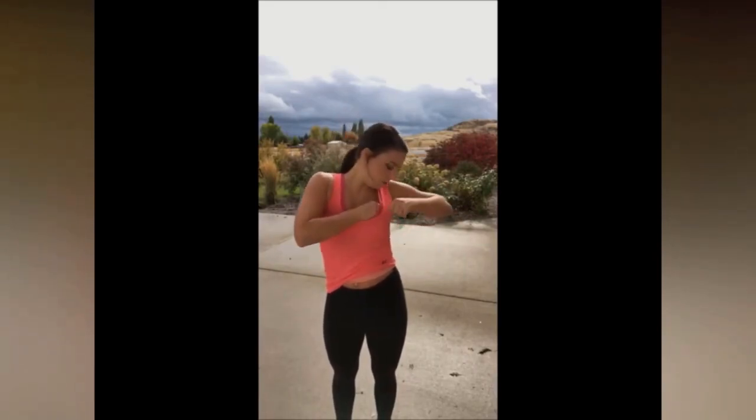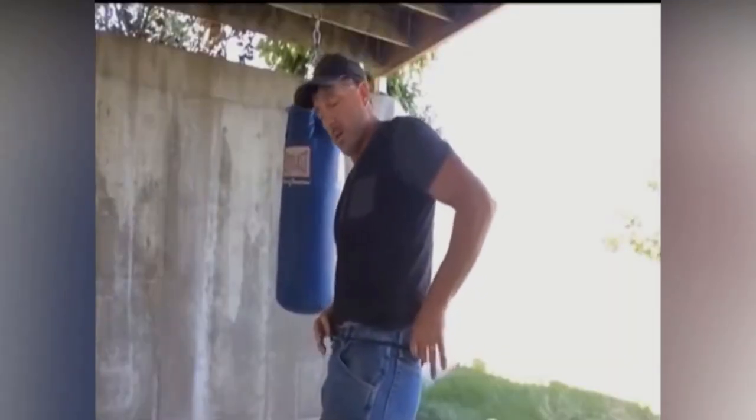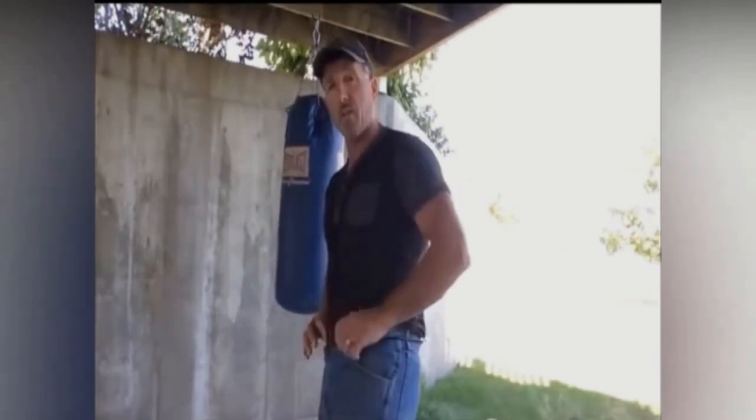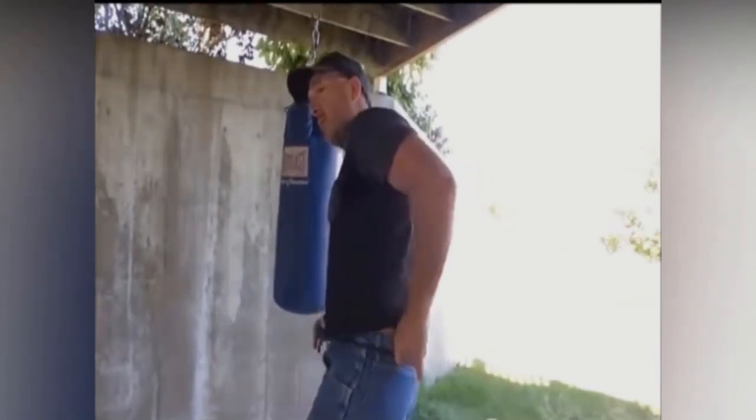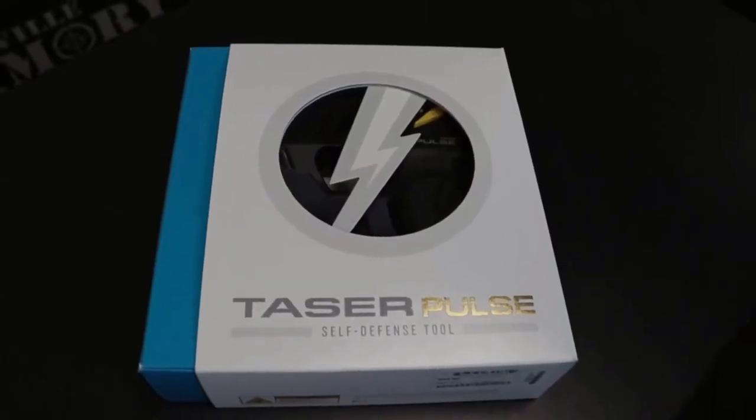You can take the Fast Strike with you wherever you go, giving you peace of mind knowing you can handle even the most difficult situations and fend off any would-be attackers. The Fast Strike is even built to be concealed underneath clothing, giving you the added element of surprise if you happen to get into a rough situation.